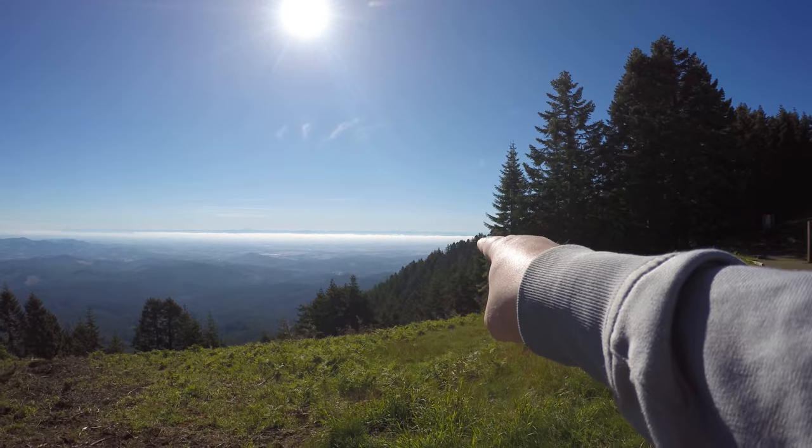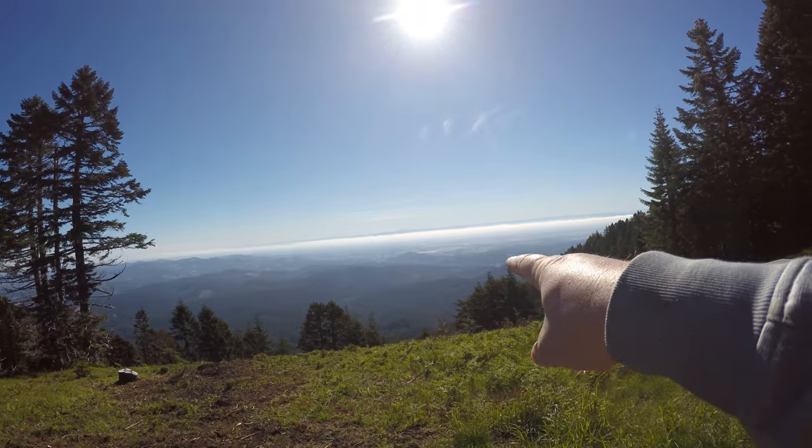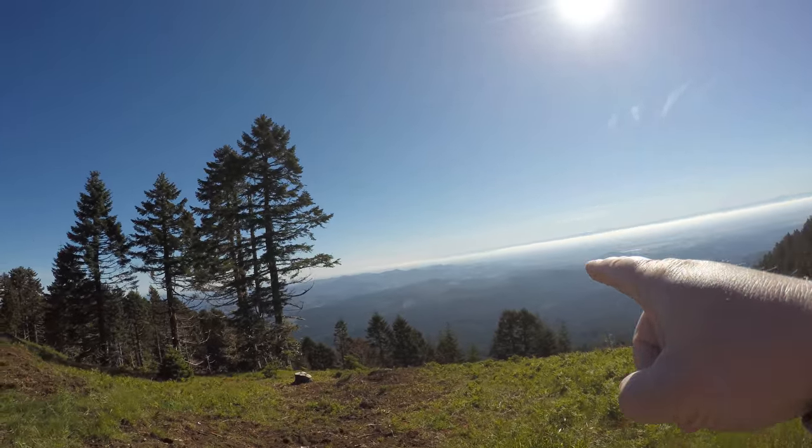I think those three hills there are the Three Sisters — I'm not really sure. Now I'm roughly facing east, so I think that hill would be Mount Jefferson. And then finally, that must be Mount Hood.